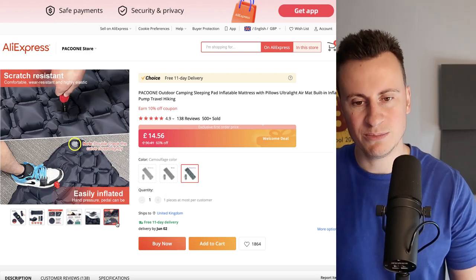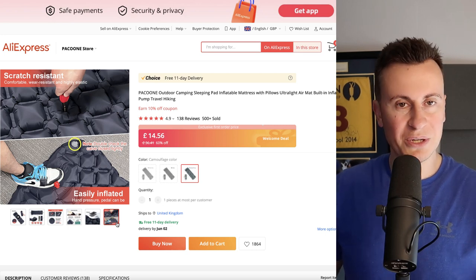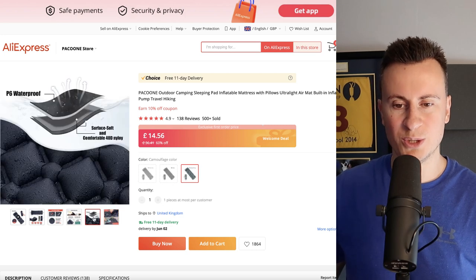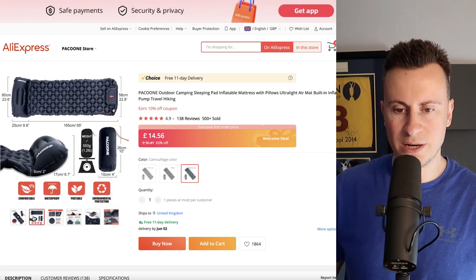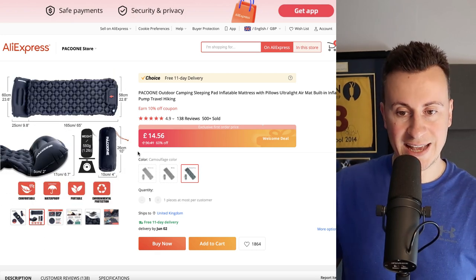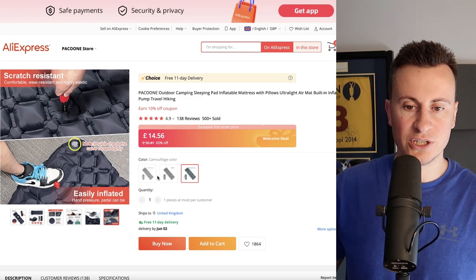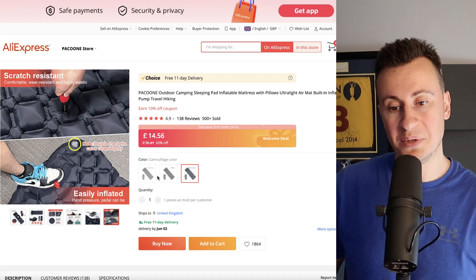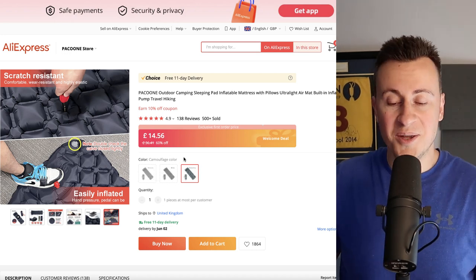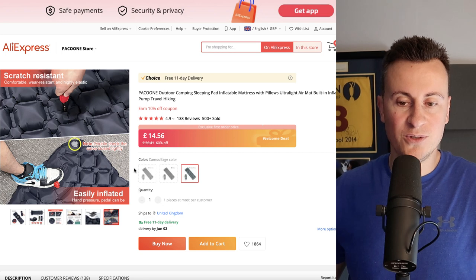It's made out of surprisingly thick material — not anti-puncture, but scratch resistant. To puncture this you would almost have to do it on purpose. The reason I bought it and like it so much is because we won't have a lot of space, yet it folds up really small and only weighs 550 grams. It also has a built-in pump — you can just lay it down and use your foot to pump it up. It honestly takes about 20 to 30 seconds and then you're up and going, and it's surprisingly comfortable for such a cheap product.